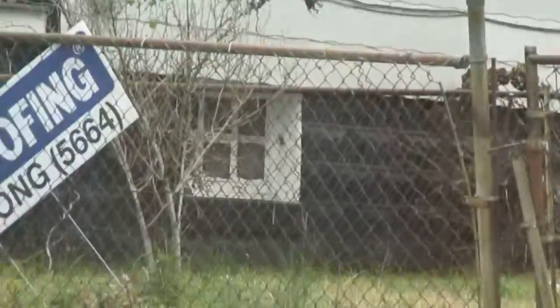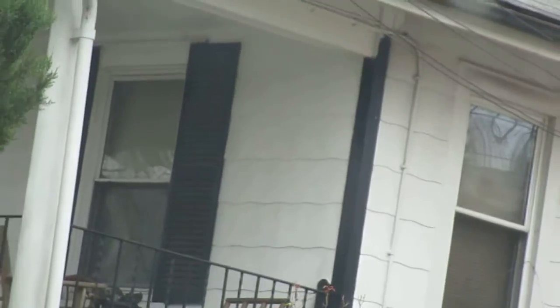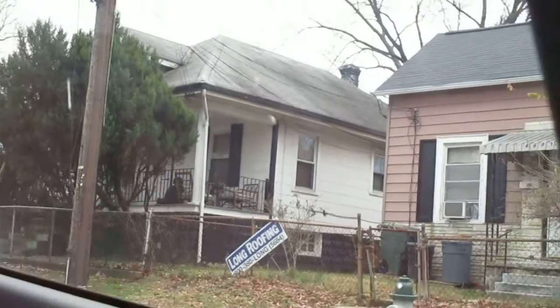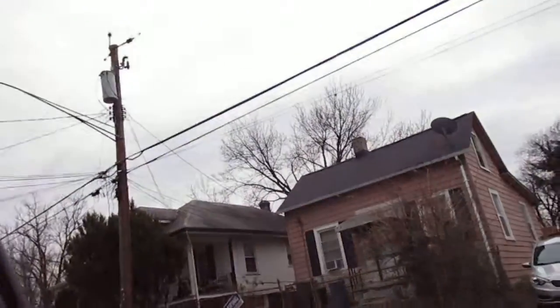Looks like there's a basement on the house with wooden windows as well. Looks like the top of the roof on the spine there actually does have a little bit of patchiness. Trees in the front definitely need to be cut — getting pretty big.